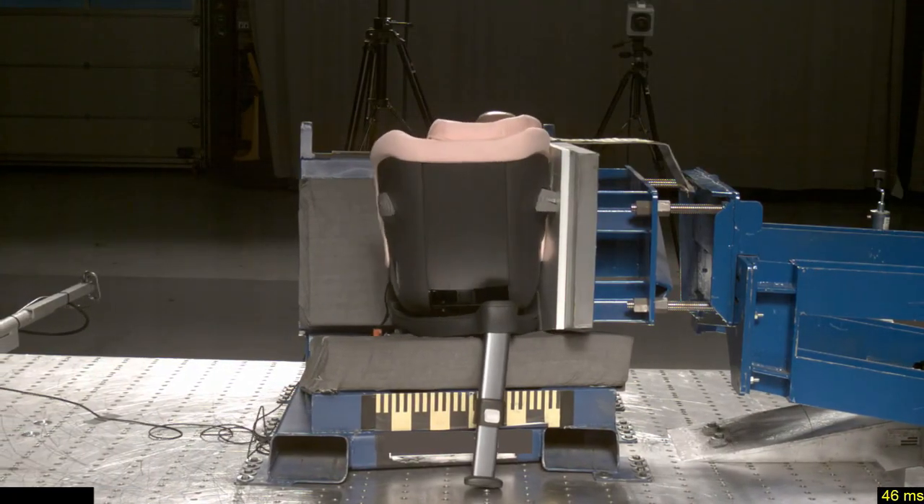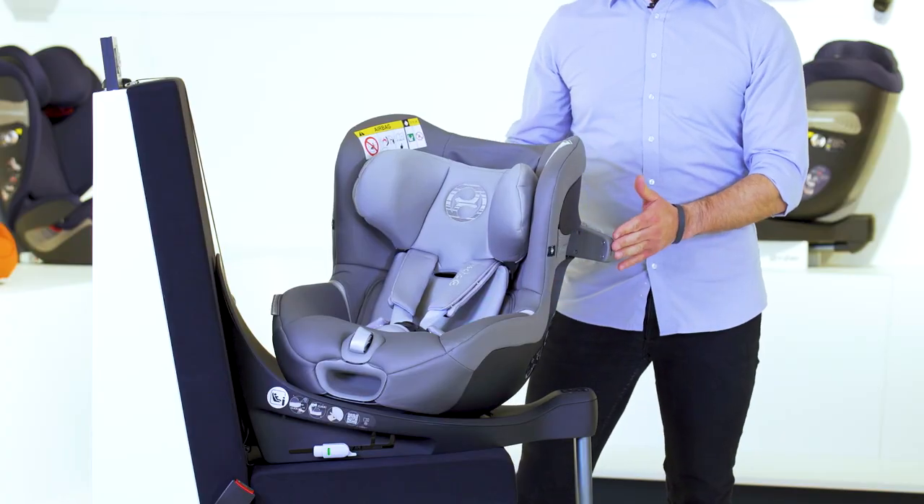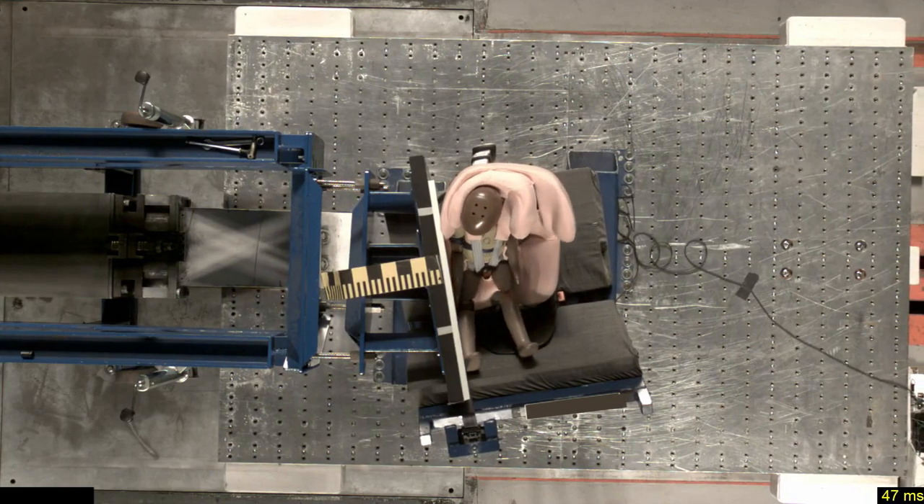To ensure high safety levels, it offers an integrated LSP system with the energy absorbing shell and a five-point harness system for rearward and forward-facing travel.